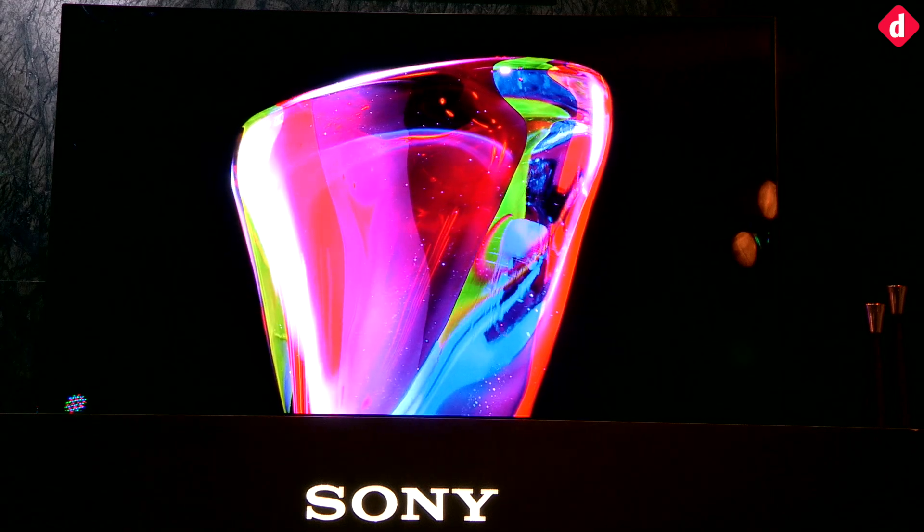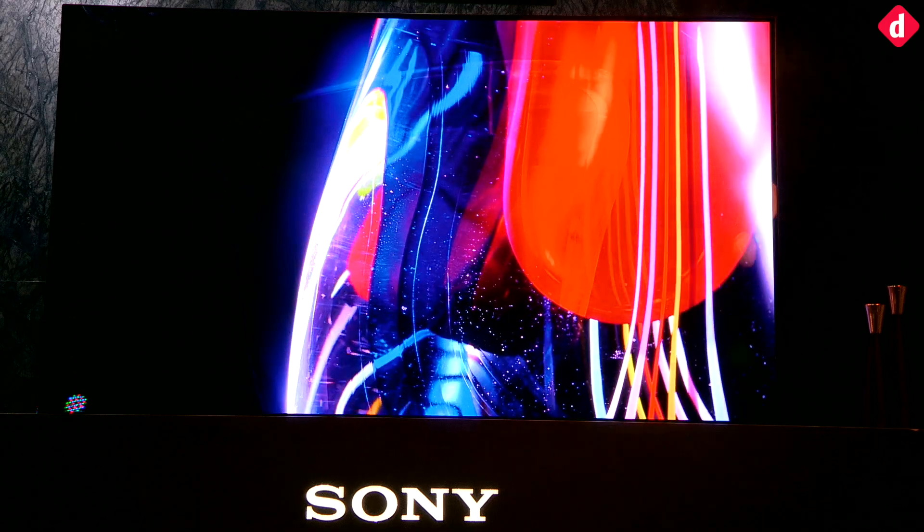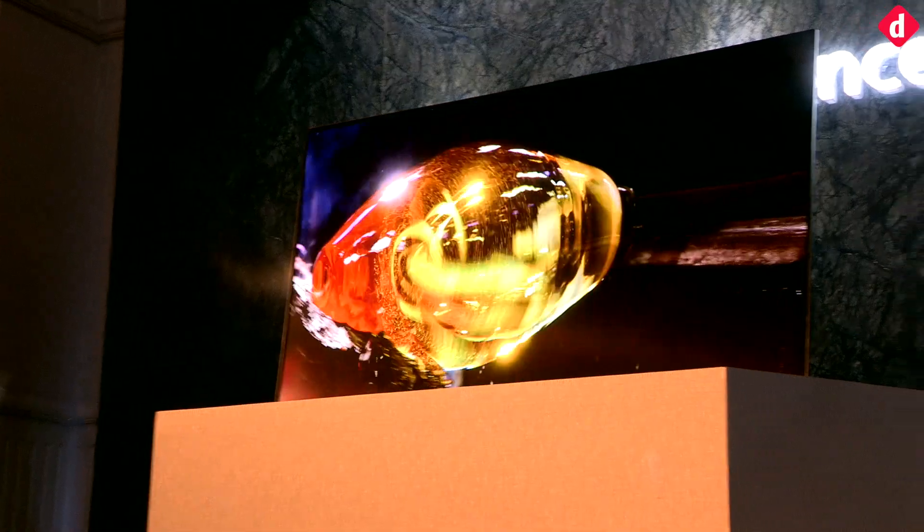For audio, the company has developed an acoustic surface technology that emanates sound from the screen itself. Two actuators behind the TV vibrate the screen to create sound, while an integrated subwoofer behind the TV provides bass.